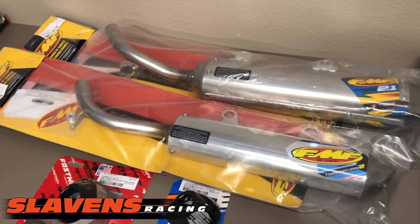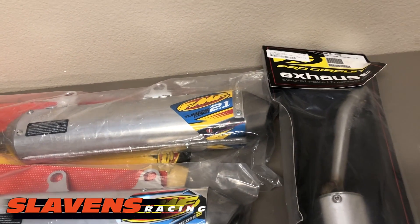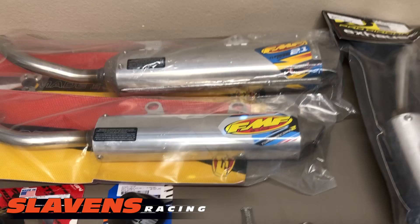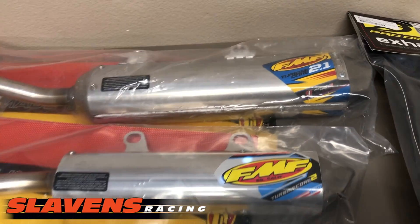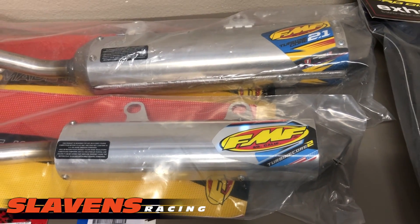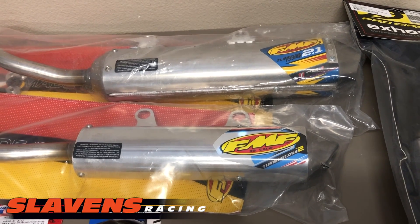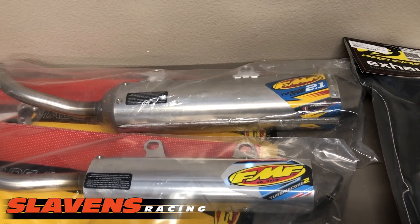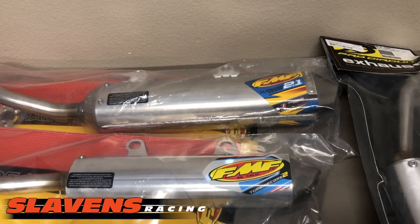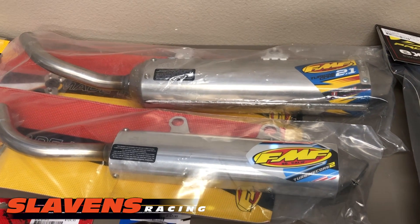If you see the price tags in this video, they might not be accurate because prices are changing constantly, so just check our website, slytherinsracing.com. Now, these two exhaust systems — the muffler spark arrester combinations — use what's called a Krizman style spark arrester, K-R-I-Z-M-A-N. Those look like a bullet that has twisted wings on it, and they flow the best of all the spark arresters.